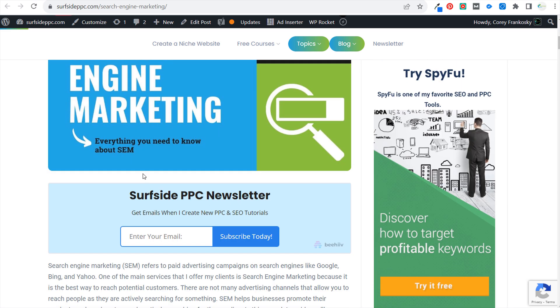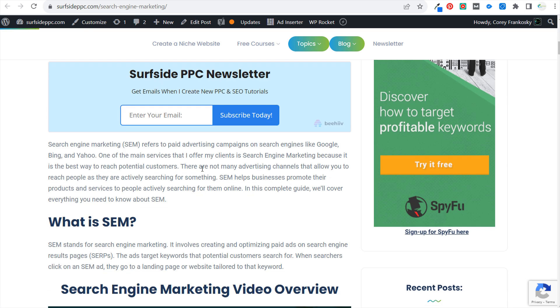Another thing I need to add to this blog post is a table of contents at the top — that will be helpful so that people with different sections of the blog post can easily find what they're looking for. If you have any questions about any of this, please leave them in the comment section.